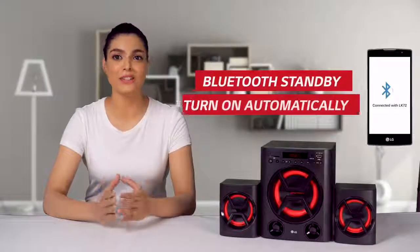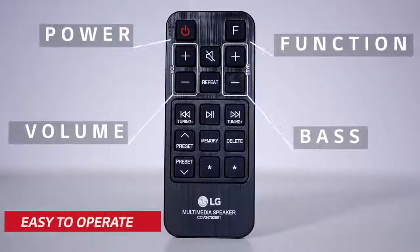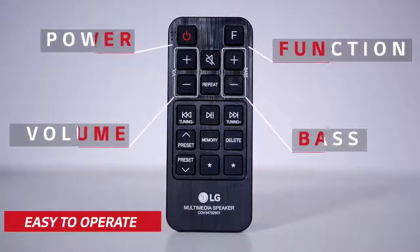Moreover, it also has a Bluetooth standby option available. It also comes with a specially designed remote control with which you can control its features.